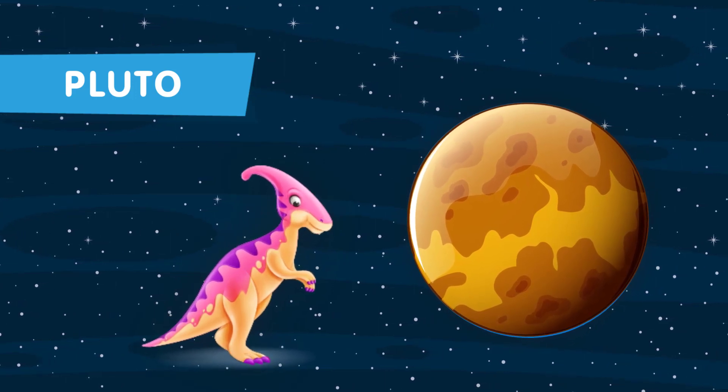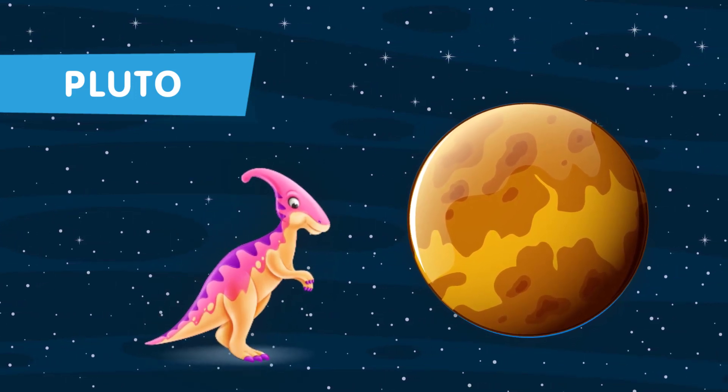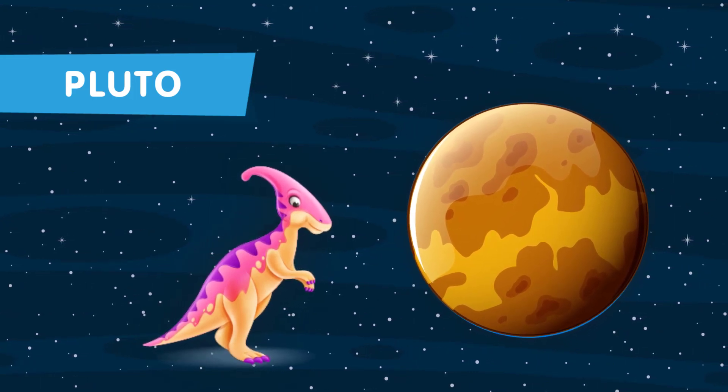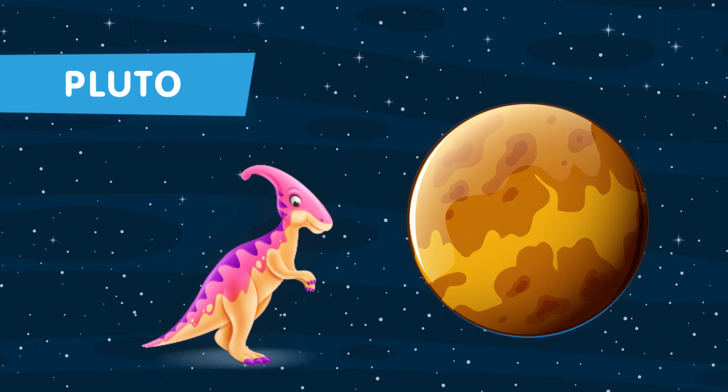Pluto, a dwarf planet on the outside edge of our solar system. Its icy surface might have been home to ancient dinosaur-like beings, braving the cold.